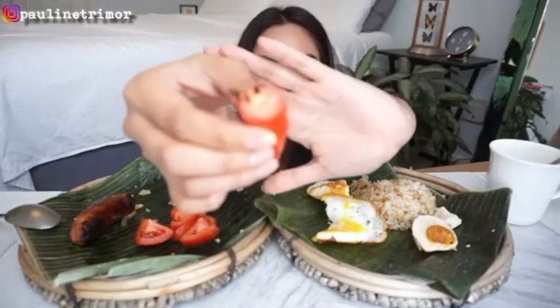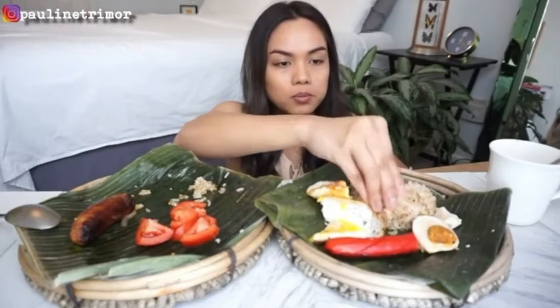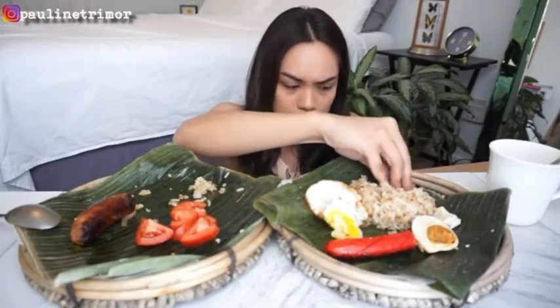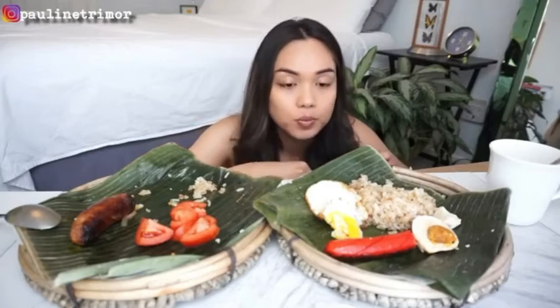I'm so happy about these because I accidentally got the ones with cheese. I love it — I'm trying to squeeze the cheese out. That one has cheese inside.